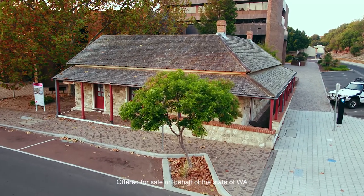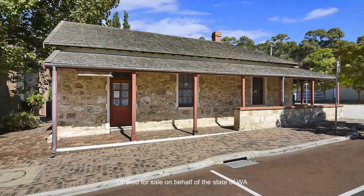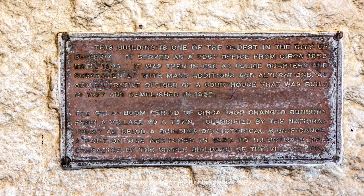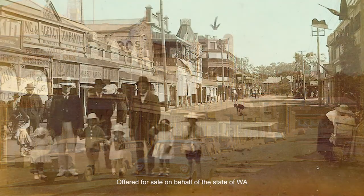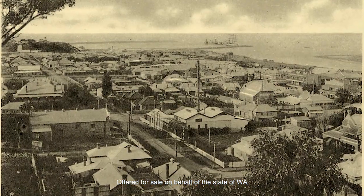Located in Bunbury's CBD, this heritage listed property is one of a kind and is being offered for sale on behalf of the state of WA. It's one of the city's most prominent historic buildings, being built back in 1864 and one of the few buildings remaining from the original colonial settlement.